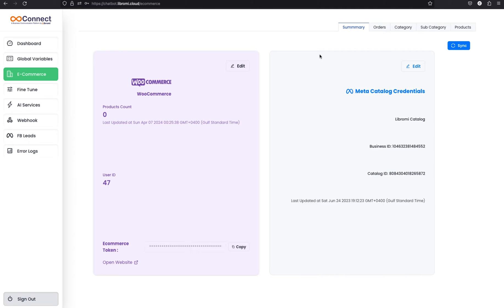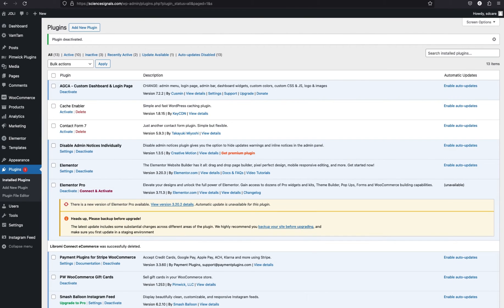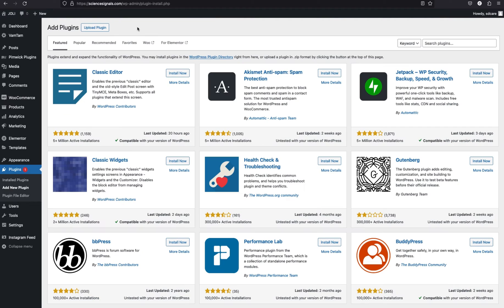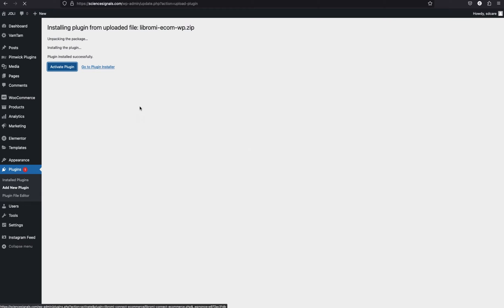Now go back to the WooCommerce dashboard — you need to install a plugin. Librami has created a plugin to make this feature work seamlessly. To install it, navigate to the plugin page and upload the plugin. You will receive the link to download the plugin when you activate the WooCommerce option with Librami. Upload, install, and then activate the plugin.